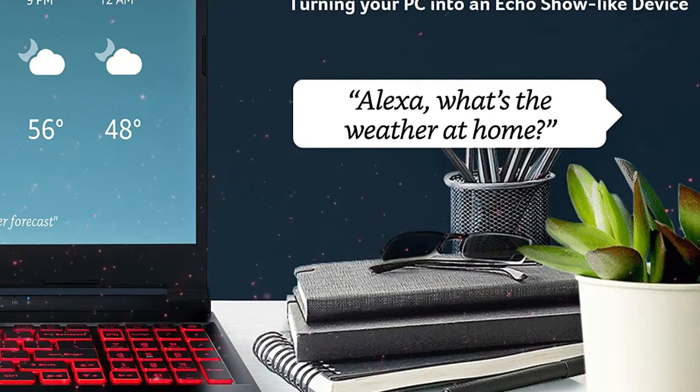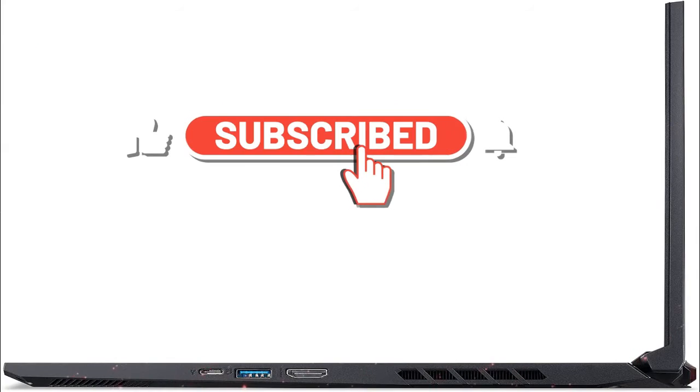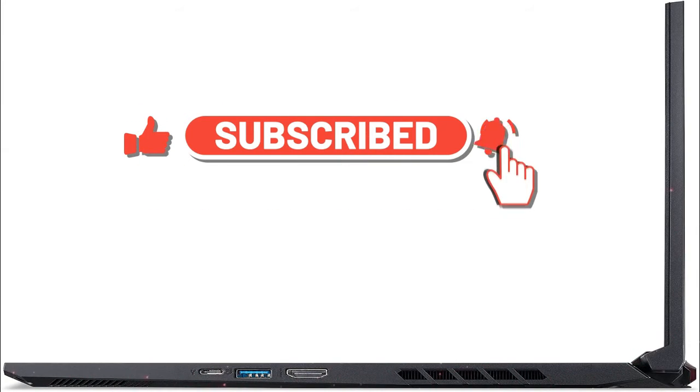Use the HDMI 2.0 port for a monitor, use power-off USB charging, and plug in your favorite accessories with the array of USB Type-A and USB Type-C ports.